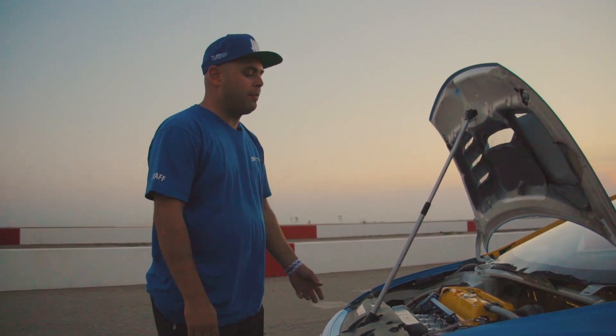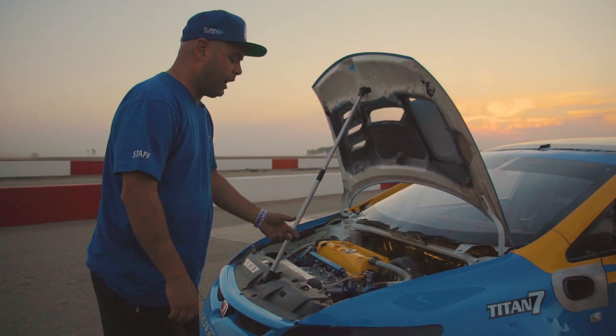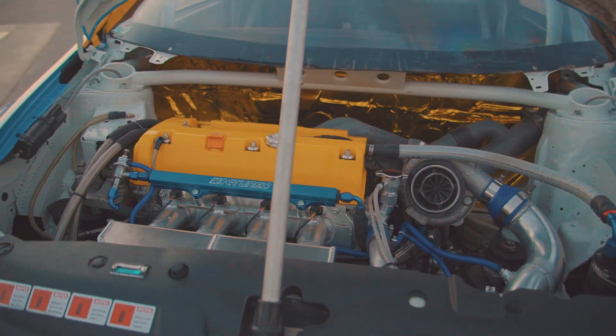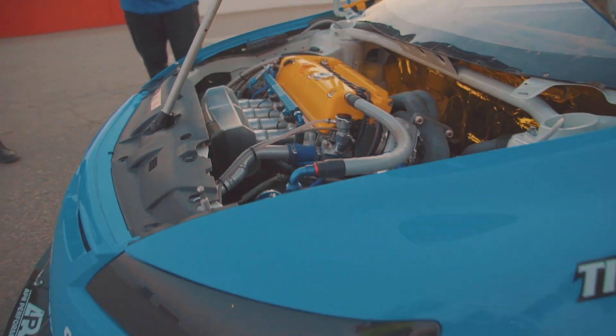We're running Vibrant components on the exhaust, on the turbo, on the intake pipes, and their catch can. It runs a Full Race exhaust manifold and a Garrett Turbo — it's a 35R. And KW three-way competition coilovers.